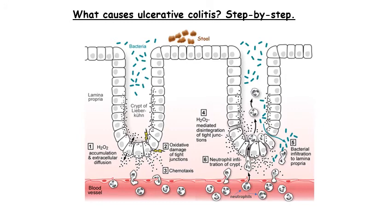At the same time, in step three, hydrogen peroxide begins to attract white blood cells called neutrophils into the crypts — a process called chemotaxis. In step four, hydrogen peroxide disintegrates the tight junctions completely, causing the cells to separate, which allows bacteria to enter the normally sterile layers of the tissue, as seen in step five. Finally, in step six, neutrophils enter the crypt after being attracted by both bacteria and hydrogen peroxide. The buildup of neutrophils in the crypts leads to crypt abscesses, tissue inflammation, and ulcerative colitis.